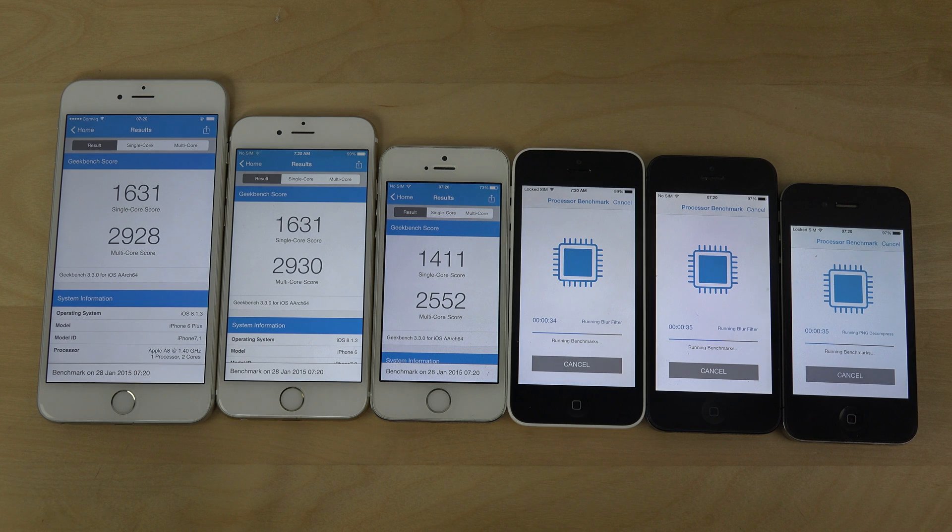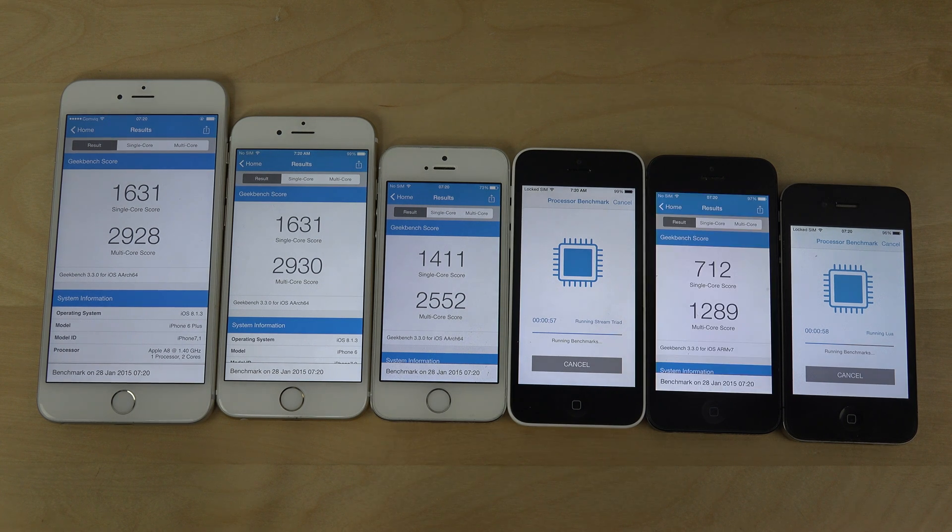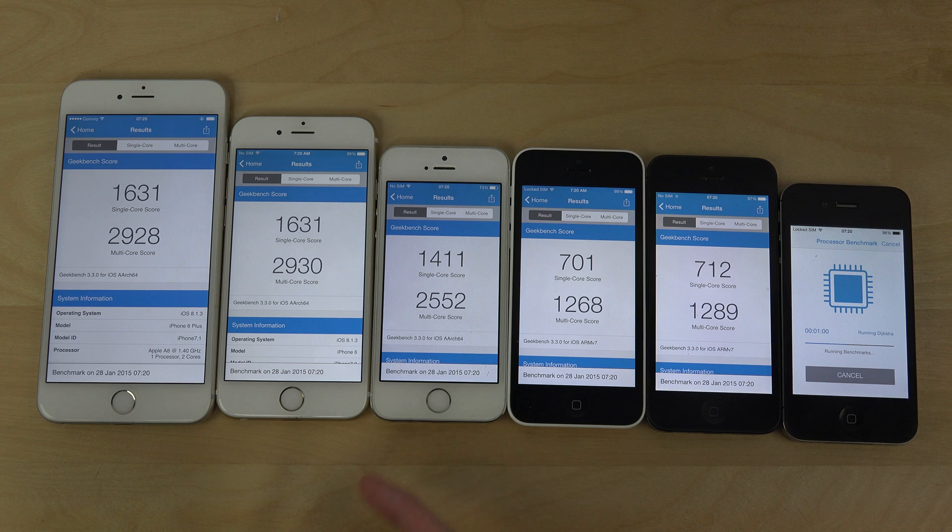Pretty interesting — the single core score is actually the same on the 6 Plus and the 6, but the multi-core score, the iPhone 6 scored two more there. So the iPhone 6 is the winner. Then we have the iPhone 5s, which as usual is just a little bit behind the brand new iPhones. It's definitely not worth upgrading from an iPhone 5s to an iPhone 6 — the upgrade is so small.